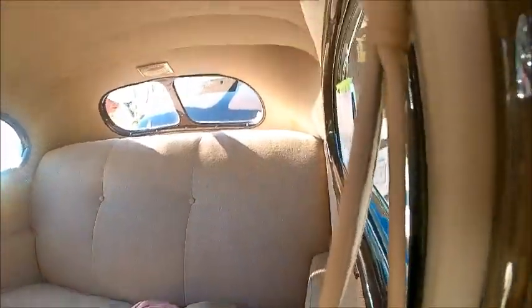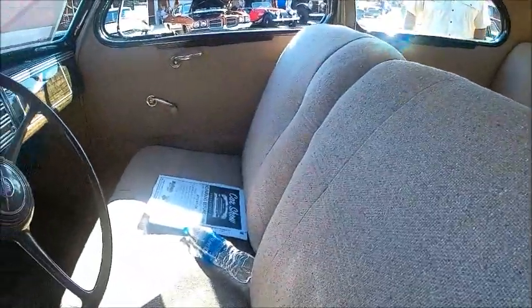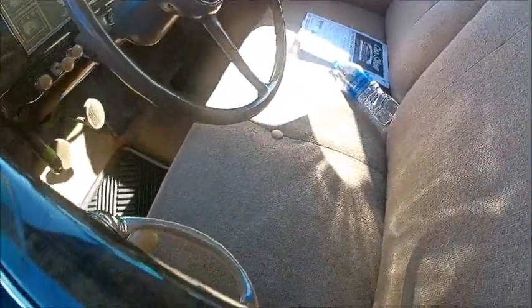Now we're going to look inside and see that beautiful upholstery. We have a divided back window, which was a style back in the day, and a nice bench seat.